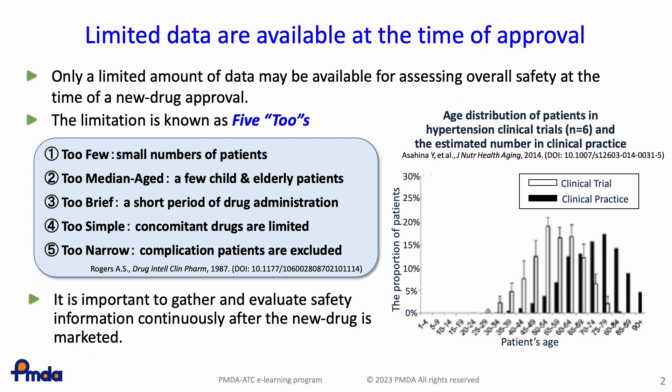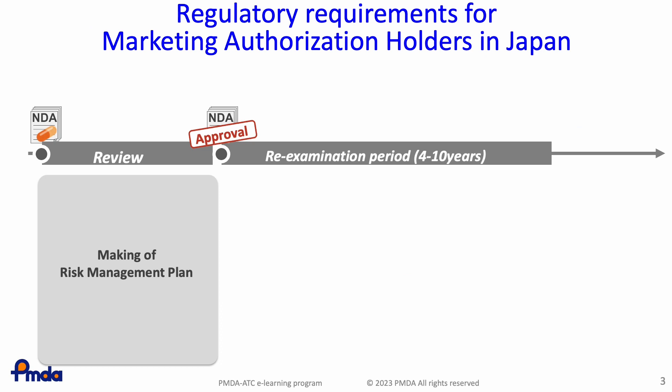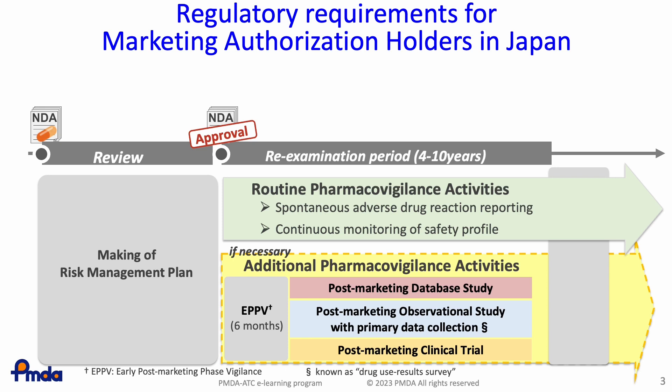For this reason, it is essential to evaluate safety concerns among actual patients in clinical practice by gathering real-world data in the post-marketing phase. Japanese pharmaceutical regulations require marketing authorization holders to perform pharmacovigilance activities — routine activities and additional activities — in accordance with a risk management plan approved by PMDA. The regulations also require marketing authorization holders to perform re-examination to confirm the safety and clinical effectiveness of approved drugs during the re-examination period. Results of additional pharmacovigilance activities are required as part of the application materials for re-examination. For this reason, marketing authorization holders must perform these activities in compliance with the Good Post-Marketing Study Practices Ministerial Ordinance, which is part of Japan's pharmaceutical regulations.